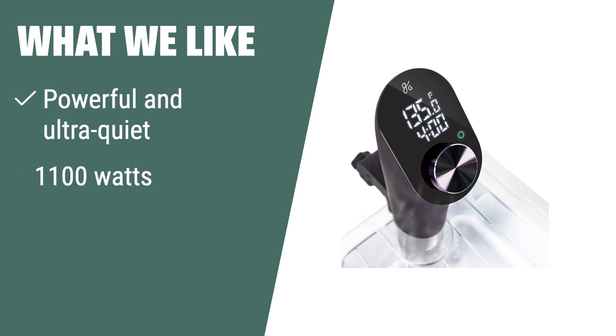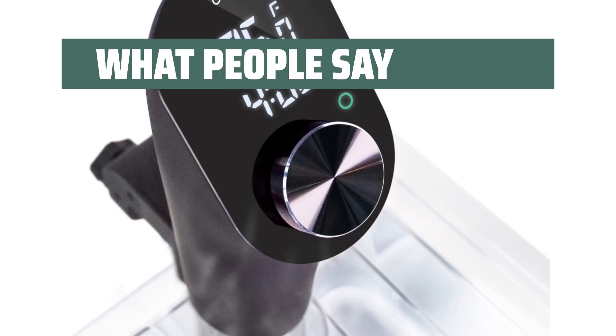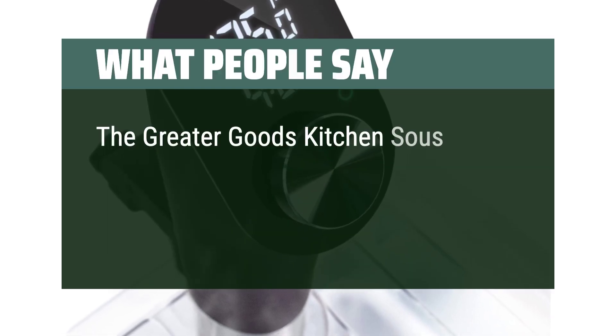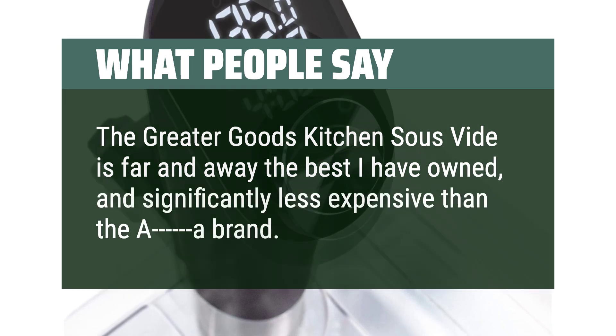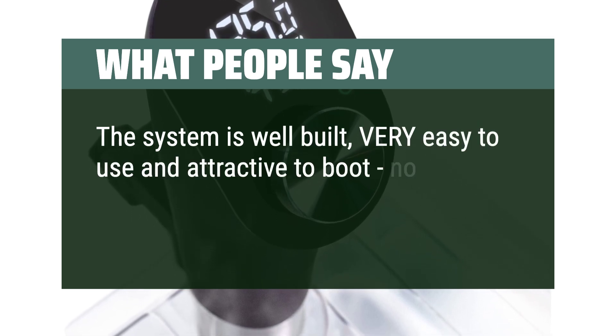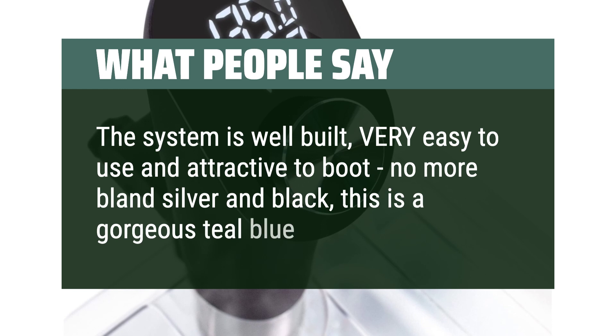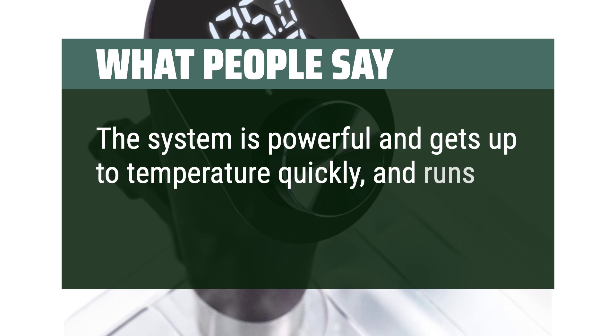What we like: Upgrade your kitchen with the powerful and ultra-quiet Greater Goods Kitchen Sous Vide, featuring 1,100 watts of power, ethical factory partnerships, and charitable donations — the ideal choice for professional-level precision cooking at home. What people say: The Greater Goods Kitchen Sous Vide is far and away the best I have owned, and significantly less expensive than the AA brand. The system is well built, very easy to use, and attractive — no more bland silver and black; this is a gorgeous teal blue. It is powerful, gets up to temperature quickly, and runs nearly silently.